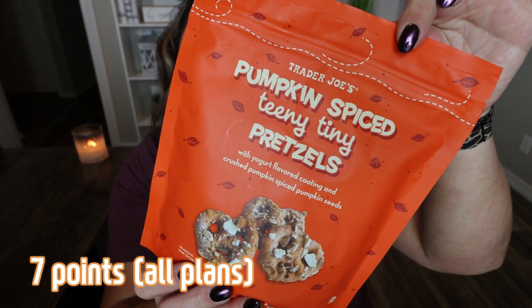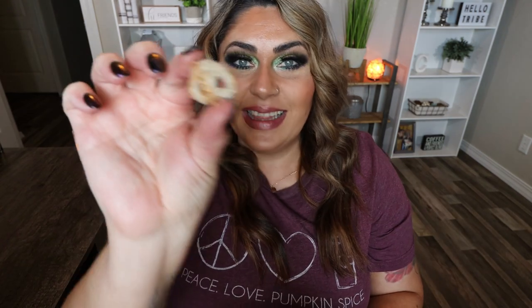Next are the pumpkin spice teeny tiny pretzels — I'm pretty sure they had these last year and these are incredible. You have 11 pretzels for 150 calories. They are cute little tiny covered pretzels with a coating — they smell amazing and are super spicy. They have a yogurt flavored coating with crushed pumpkin spiced pumpkin seeds. Delicious! I remember these being really good. We bought several bags last year. Troy actually likes these so I'll probably pop some in his lunch.